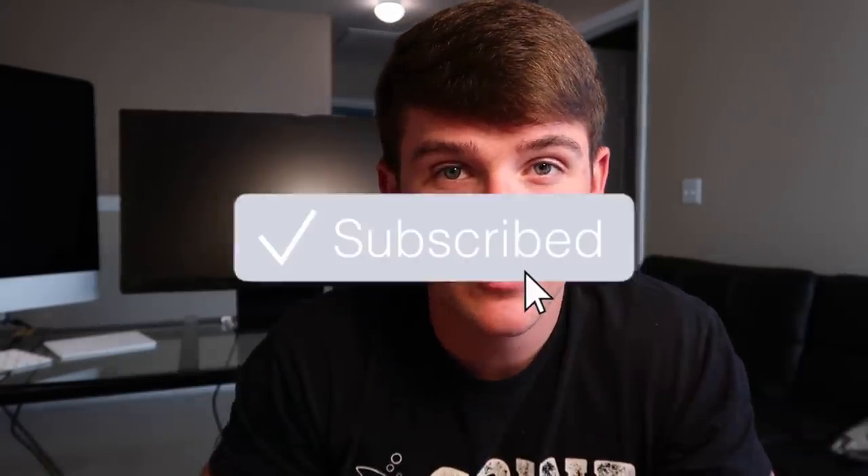If you guys want to win this gear, all you have to do is like the video, be subscribed to the channel, and hit the post notification bell right next to the subscribe button — that is a requirement. Then leave a comment below on a video you want me to do, or a lure you want me to take out on the water to challenge myself to catch some fish and film. Do those three steps and you're entered.